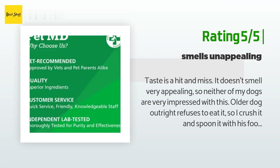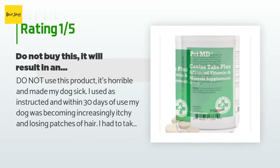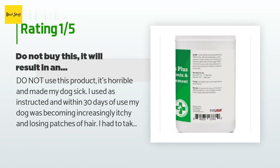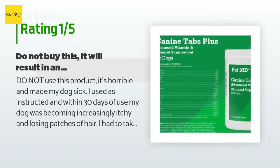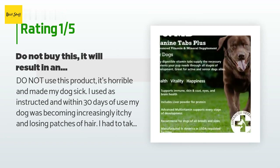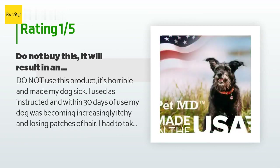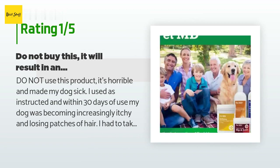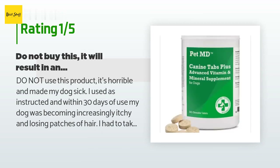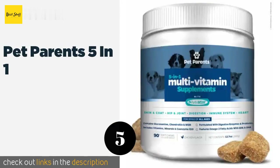An unhappy customer said: Do not use this product — it's horrible and made my dog sick. I used it as instructed and within 30 days my dog was becoming increasingly itchy and losing patches of hair. I took her to the vet and he said to immediately stop giving her the pills, as they had caused a rare skin condition. She had to have a steroid shot and is just now growing her hair back. He advised that he's had other clients come in after buying this as well. Not only did I pay for this product, my vet visit cost $70. I contacted the seller to try and get a refund and never received a response.